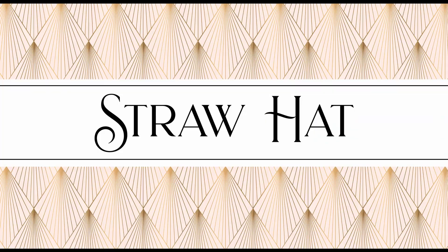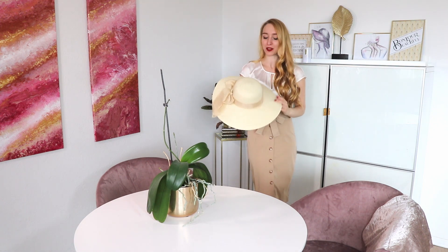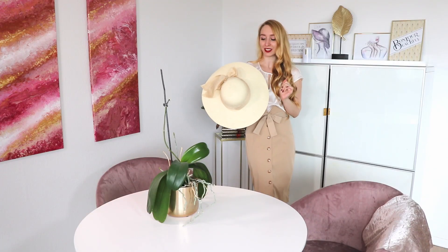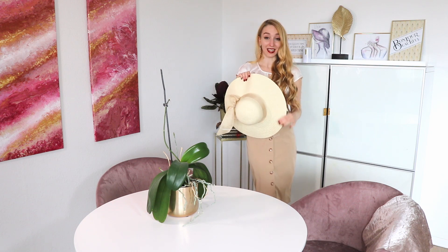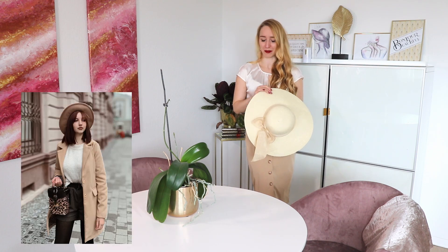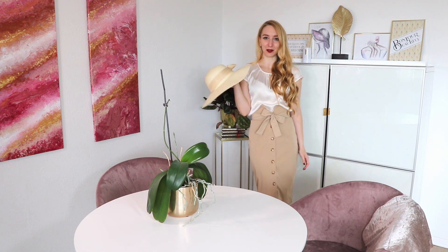Number two is a straw hat. Straw hats have been around forever, they protect you in the harsh sun, and they look very glamorous. Hats are more of a vintage thing in my opinion — it's very rarely that you see a lot of people wearing hats nowadays. If you want to dip your toe in this direction, I would advise you to get a straw hat.